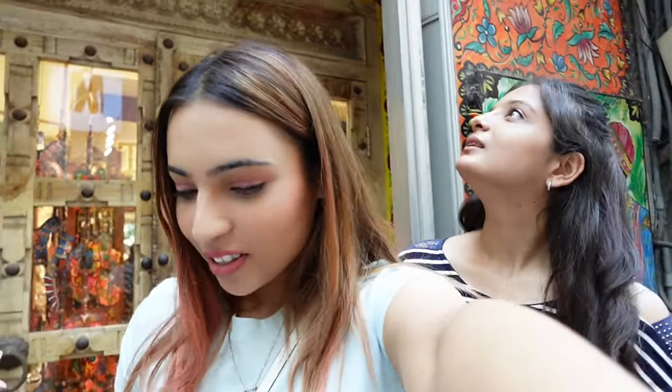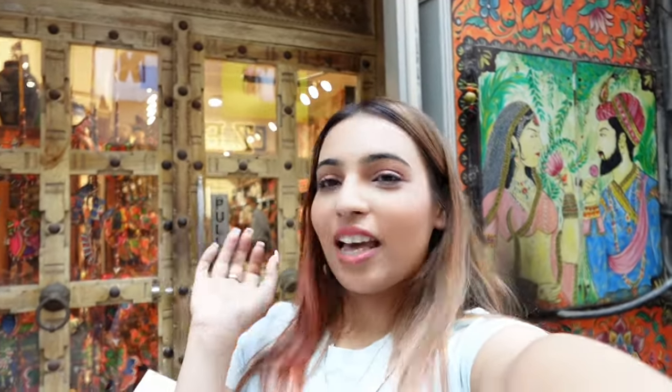We also explored a really nice and artistic shop called Cariger, which means 'artist.' Everything in the shop is handmade and hand-painted — they don't allow filming inside, but it's so beautiful, calming, and relaxing. If you're coming to Khan Market, definitely go in there.